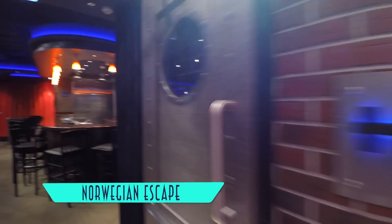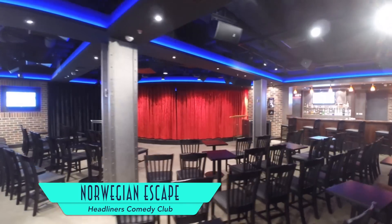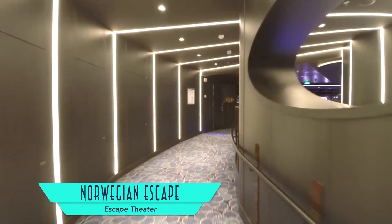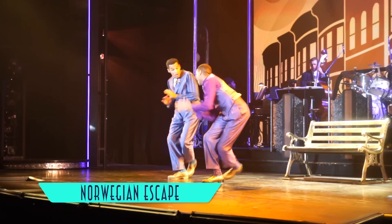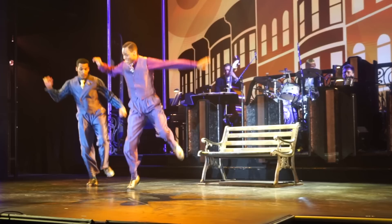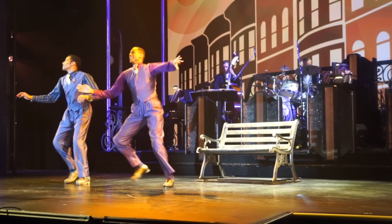Stand-up aficionados will enjoy the Headliners Comedy Club, a perfect wall-to-wall atmosphere for humor. And the main Escape theater is the home for Broadway-style production shows. The venue itself is pretty sparse, but shows like After Midnight are anything but — the live music and dancing energy are unmistakable, as this sampler demonstrates.